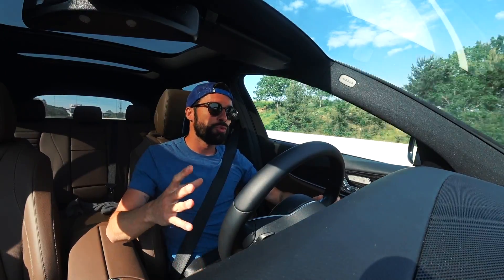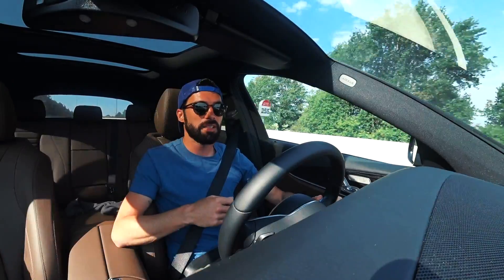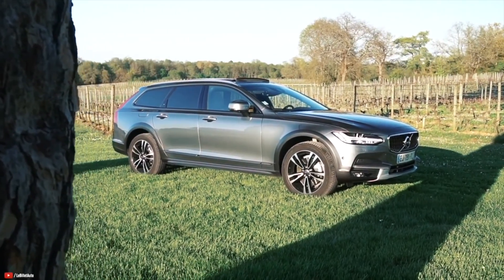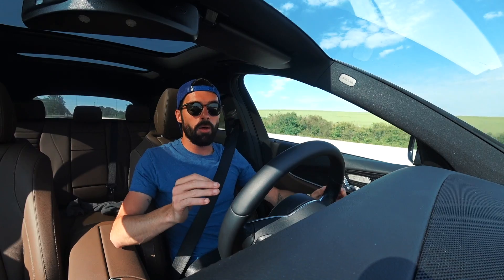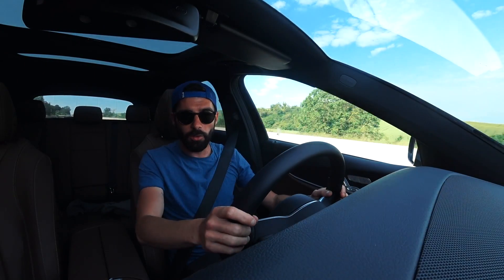For me, an A6 will be slightly more attractive aesthetically. And let's not even talk about the Volvo V90 Cross-Country, which is absolutely magnificent. So that is a matter of personal choice. On the other hand, inside — and I'm including the A6 and the Volvo here — we may have the best interior of the three.